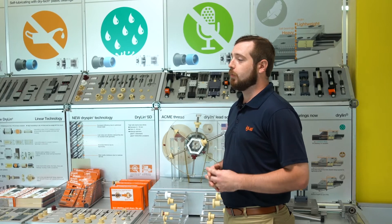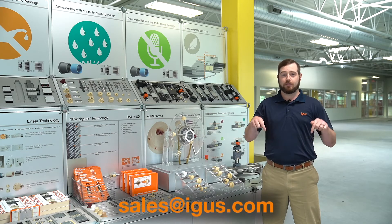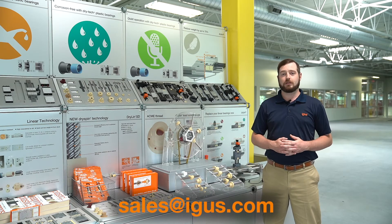Once you are ready to move to production, IGUS will provide you with world-class injection molded polymers from our warehouse in Cologne, Germany. You can contact us with the information below to start talking to our automotive team.